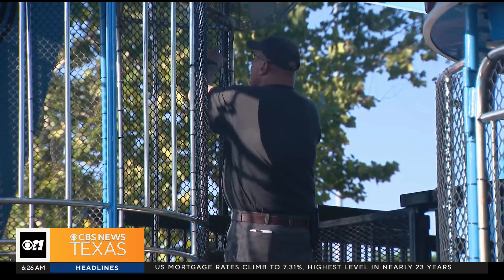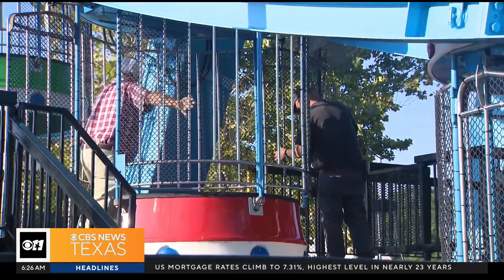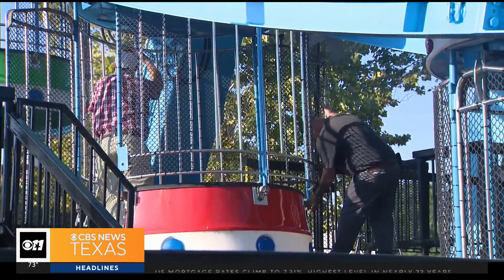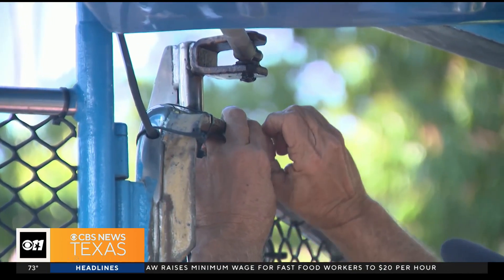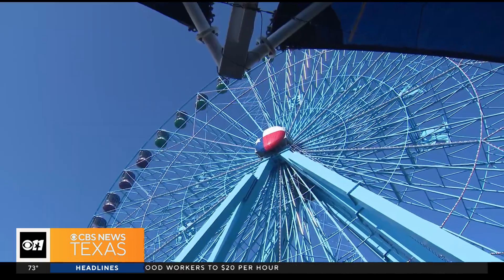I might go put my business card on there and you've got to turn it in to me during your inspection. If you find my card, I'll buy you lunch. But if they don't find the card, Fitzgerald says the ride is shut down to be thoroughly re-inspected. He says if he has to worry about a ride, he doesn't want it here. And I get to pick the best operators and the best equipment because they all want to play the State Fair of Texas.